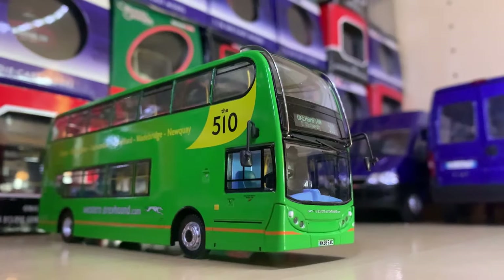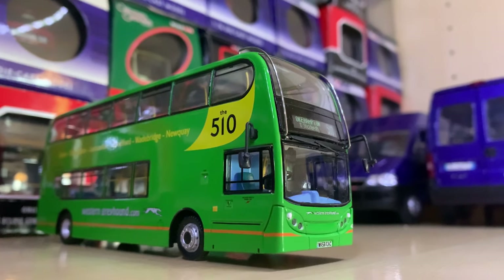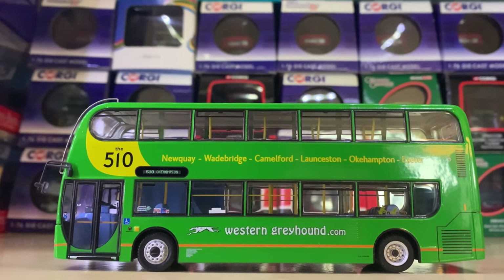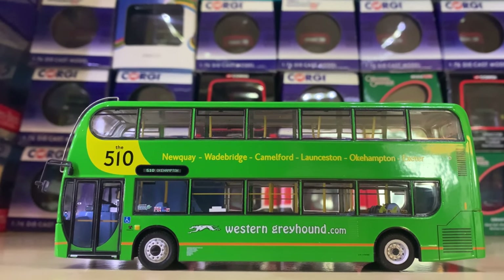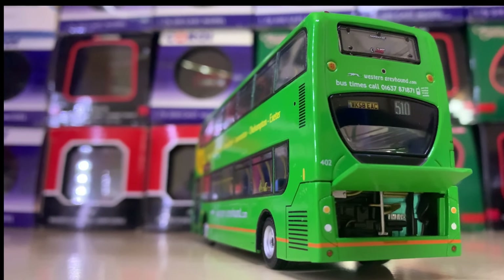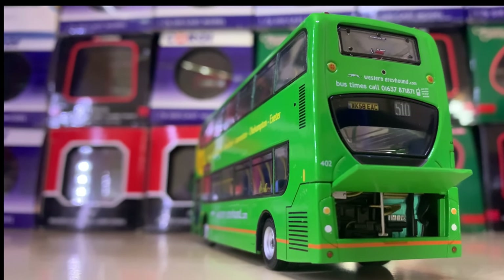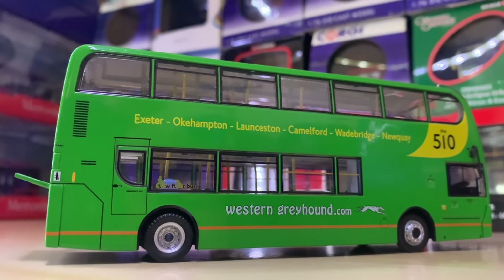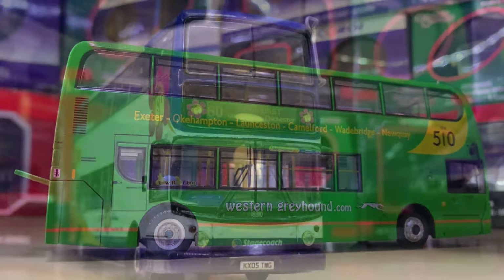Next up we have this Western Greyhound Enviro 400. This is an Enviro 400 that was completely destroyed in the great fire — and the fire was not great, I'm just describing it — a massive fire of 2013, no, 2015. It was very sad and we lost the whole fleet, but I really like the model.